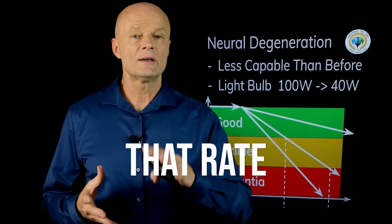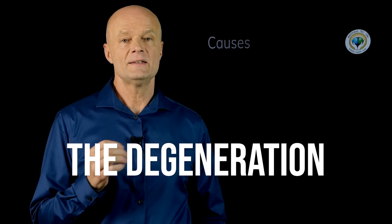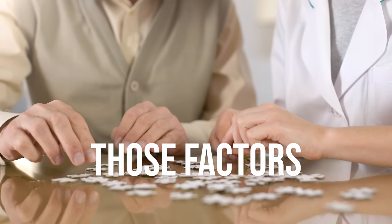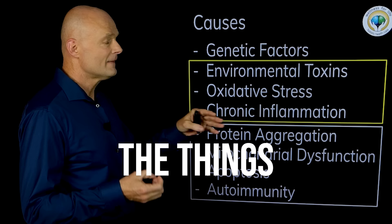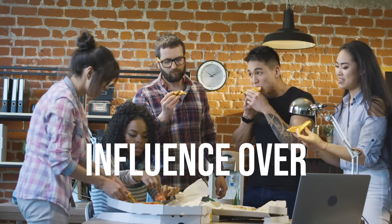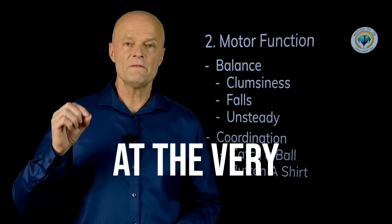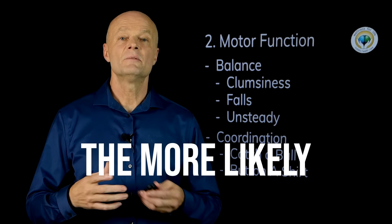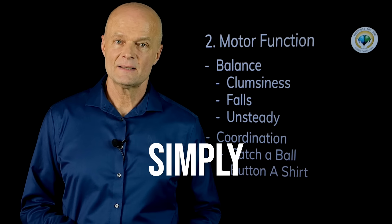If we really want to start slowing down that rate of degeneration, we need to understand what causes the degeneration so we can reduce those factors. That is our lifestyle — these are the things that we can affect, things that we have influence over. And the earlier that you can catch any of these at the very subtle stages, the more likely that you can do something about it relatively simply.